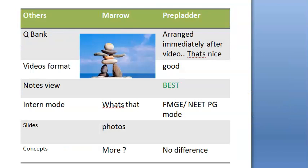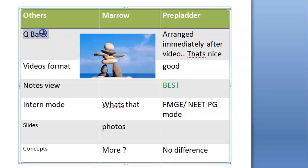You also have to look at the question bank. Marrow's question bank is said to be high-level with a large number of questions. In PrepLadder, the question bank is arranged immediately after every video, so you can watch the video and answer the questions right away — that feels good and flows nicely.